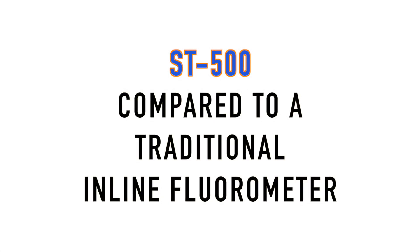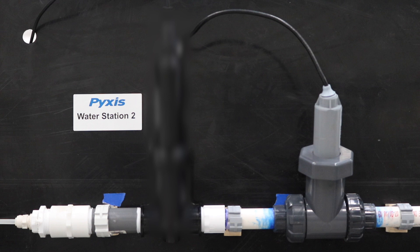This video demonstrates proprietary Pixis fluorometer color and turbidity compensating capability versus the traditional industry fluorometer. In this demonstration, a laboratory based recirculating water loop was installed with both the industry's traditional inline fluorometer and the Pixis ST500.